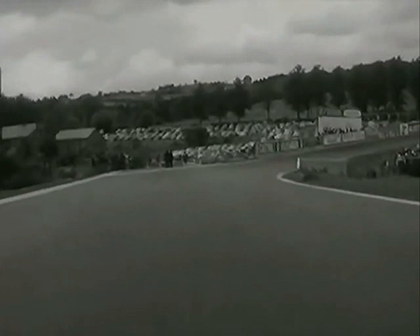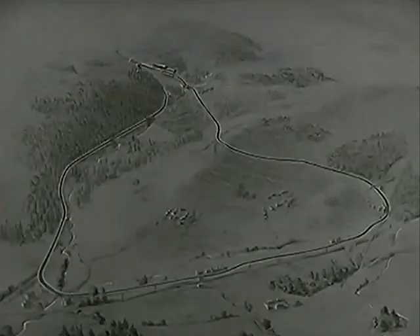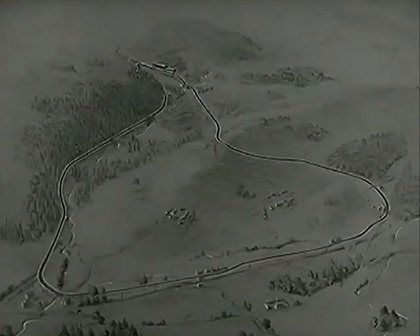Yes, we are on the Francochamps National Circuit, near the town of Spa. Nine miles of ordinary country roads form a triangle that is one of the finest and fastest motor racing circuits in Europe. At the apex of the triangle, the hairpin of La Source and the start of the circuit.